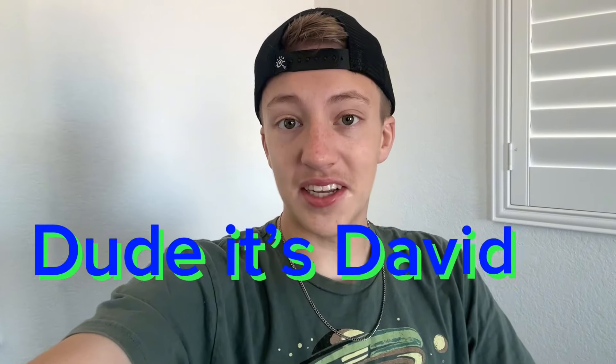Hey guys, welcome back to Do This David. A lot of you guys might know that we got a puppy, a Bernese Mountain Dog, and I'm going to be giving you guys an update on how she's doing.